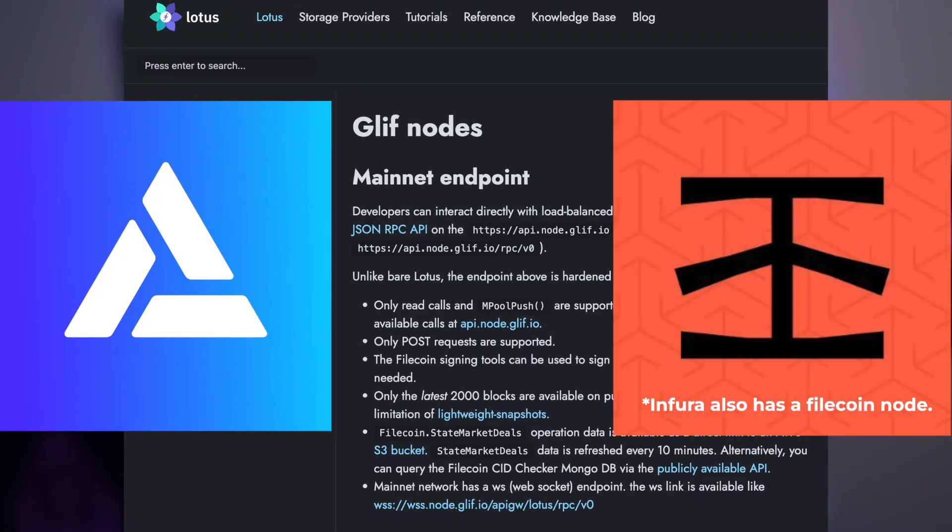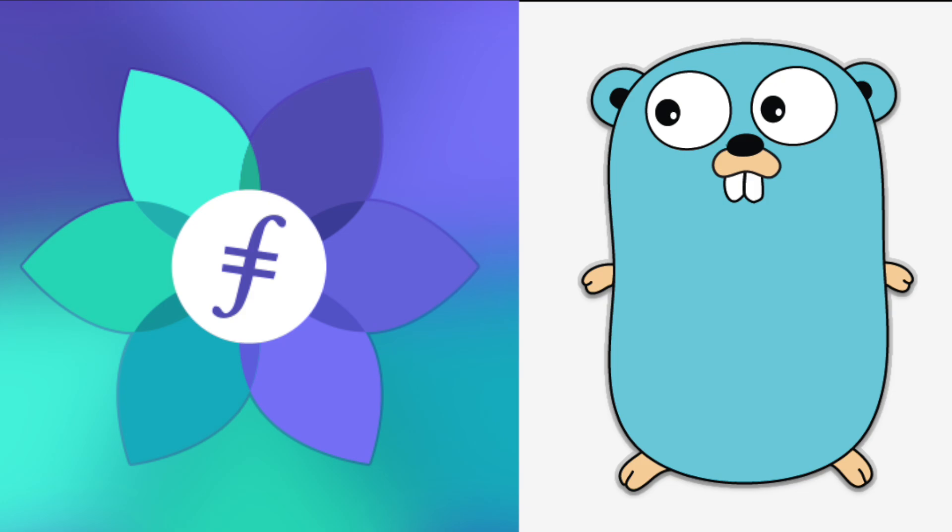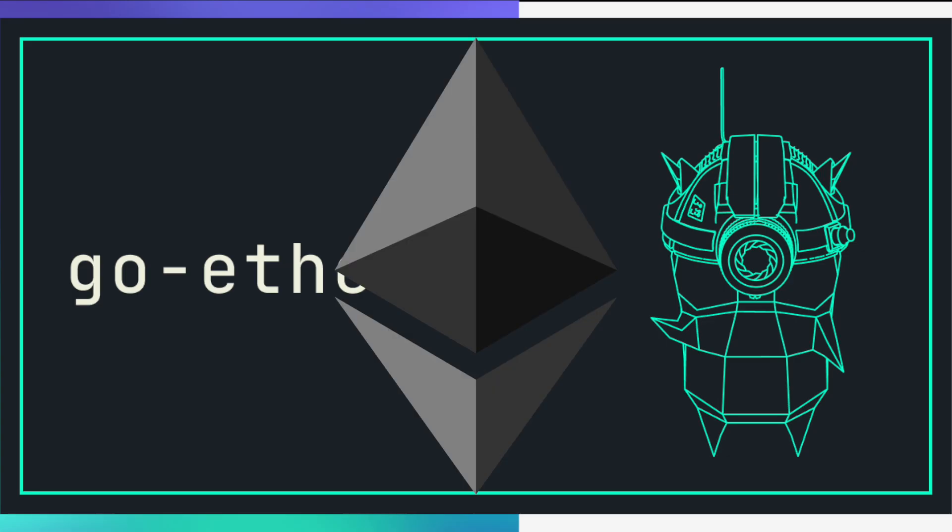Glif is the Alchemy or Infura of Filecoin. Saturn is, if you think of Filecoin as cold storage, Saturn is hot storage for data. A Lotus node is the Go implementation of a Filecoin node, similar to how Geth is the Go implementation of Ethereum. Now that you know the basics of Filecoin — what it's about, what it does — what does it actually feel like to use?